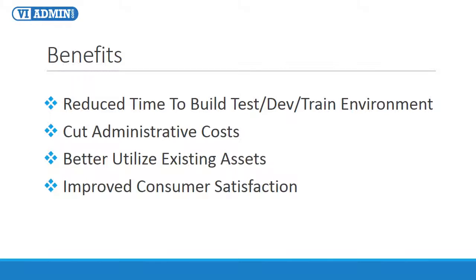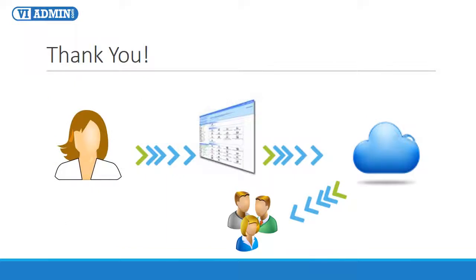With implementation of an automated cloud lab solution, our customers reduced the time to build test, development, and training environments from about a month down to around 30 minutes, and were able to cut administrative costs and better utilize existing assets. This also dramatically improved overall consumer satisfaction and helped improve innovation within the organization. I'd like to invite you to give it a try and see for yourself. Thank you for joining me for this webinar presentation, and I sincerely hope that we can start working today to lower the cost of your testing or training environment.